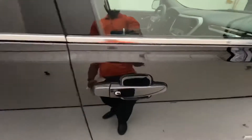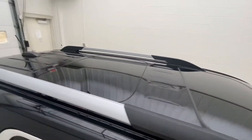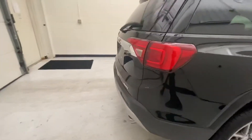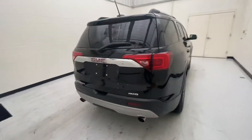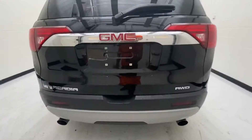It has black mirror caps and painted door handles. Moving up to the top you can see it has dual sunroofs on it. As we make our way to the back, you can see with the V6 you get dual exhaust, and this is all-wheel drive.